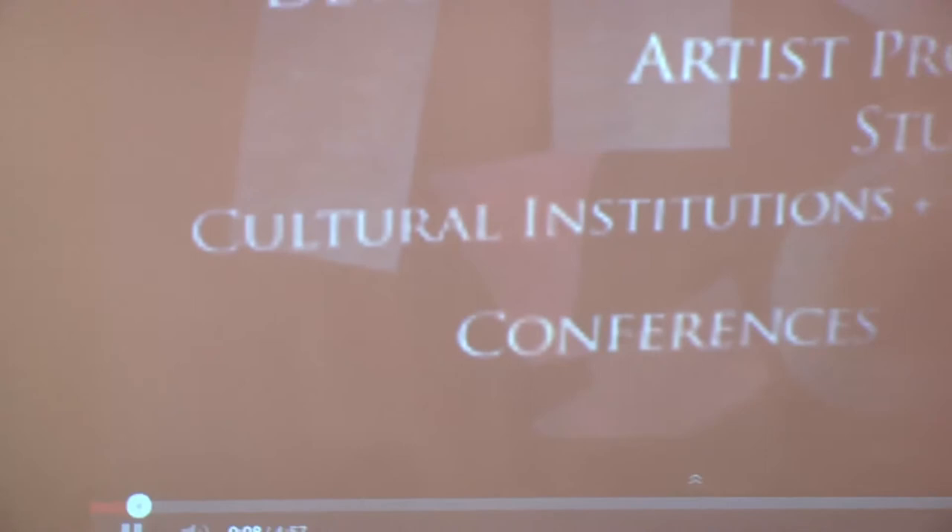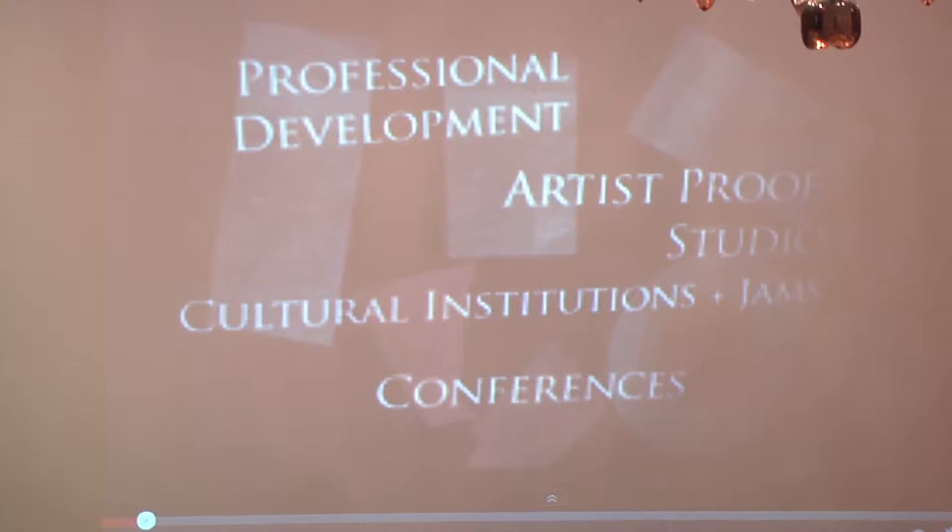I'm just going to say three things first which are the three things I learned. I basically created a video to show the mechanics of my summer practicum, but the three lessons are: one, the practical skill of framing, handling artworks, and archiving artworks; two, that it's very effective when professional development is part of the curriculum of a school; and three, that it is possible to go back and forth between creative practice and being in the professional world of that creative field. I worked at Artist Proof Studio, which is a school and printmaking studio.